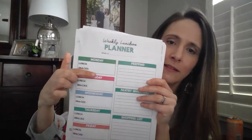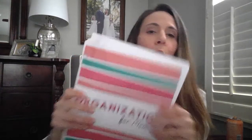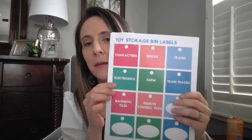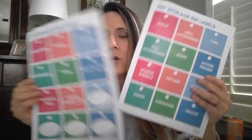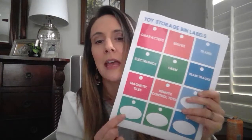Next we have a family bucket list — fill in whatever your bucket list desires are. A weekly lunch box planner — get the kids involved, put it on the fridge, and allow them to be active in their own lunch choices. Also, toy bin labels that you can cut out, laminate, or tape with clear tape to toy bins. There's a hole punch at the top so you can make a tag. I have five kids — boys and girls — so I think I've covered most everything, but I also include blank labels so you can fill them in yourself.